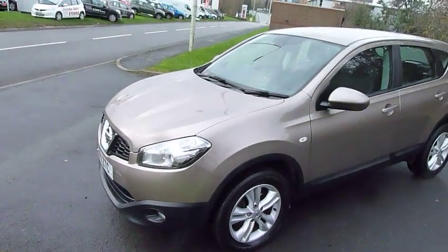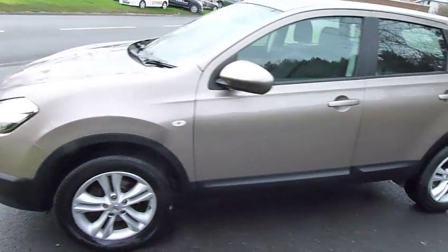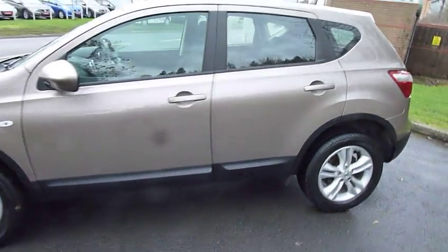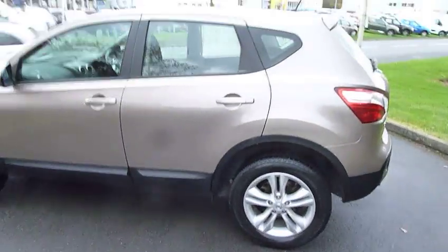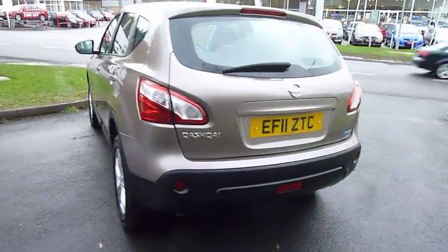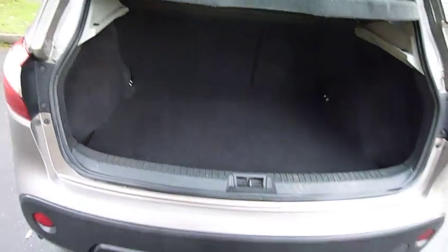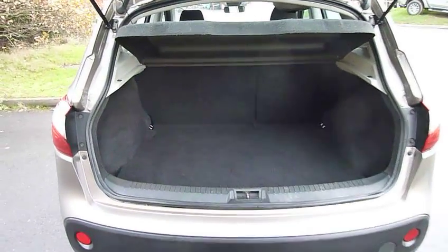Finished in a very attractive cafe latte with alloy wheels. The car also has rear parking sensors. It's a fantastic family car, very very popular, and very sought after second hand.